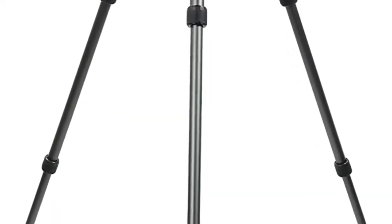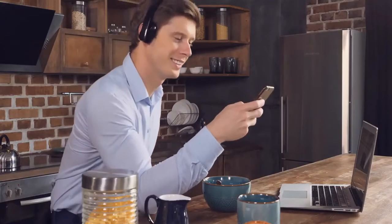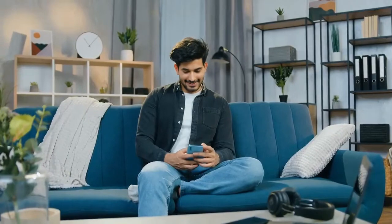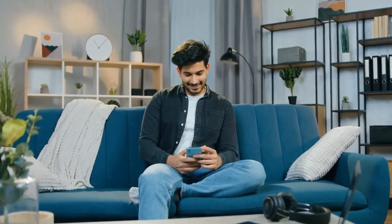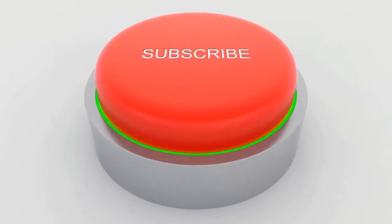What do you think about our video? Which one of the above is your favorite? Let us know in the comments below. If you enjoyed this video and want to hear from me again, be sure to hit that subscribe button and turn on notifications before you go. Thanks for watching!